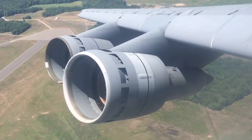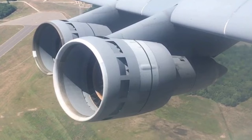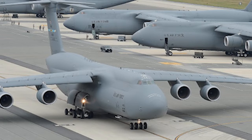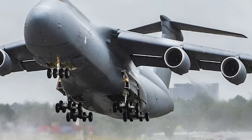The TF39 is a result of a requirement for a huge airlifter that the Air Force envisioned in the 1960s, which turned out to be the C-5. The C-5's capabilities would not be possible without the TF39 high bypass turbofan.